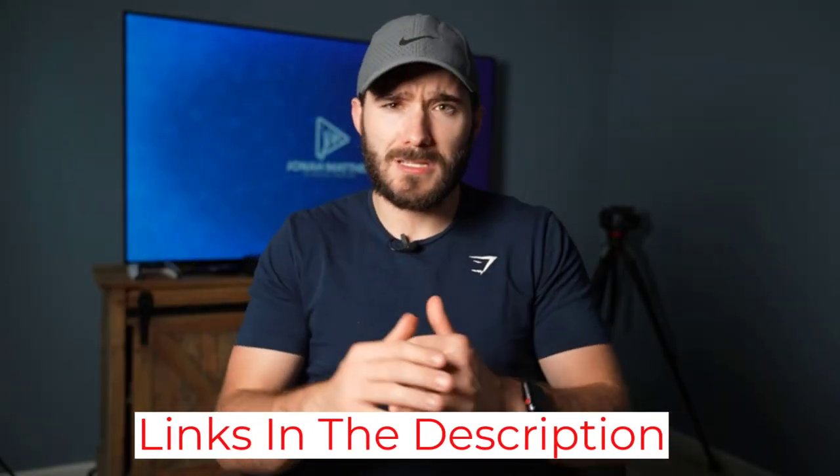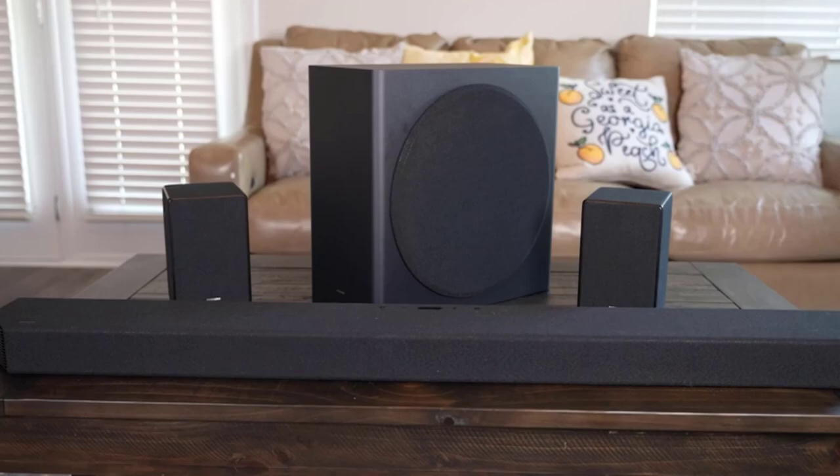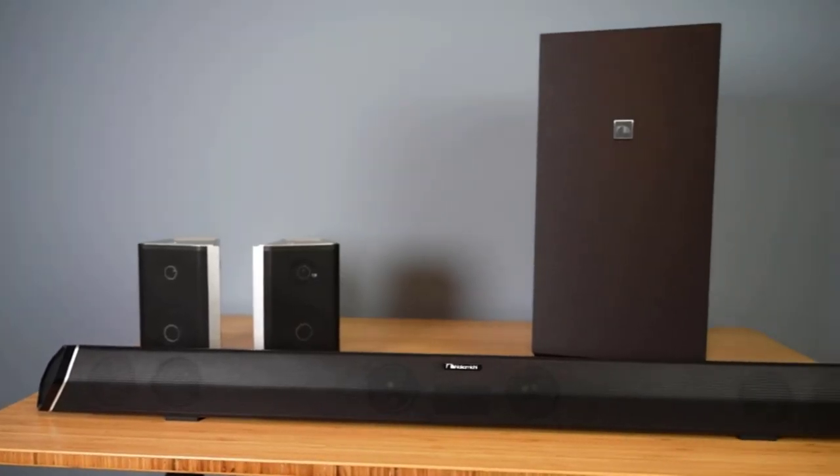Love bass that can rumble through you? If so, then you'll love the subwoofers here. They downfire the sound to shake the room if you wanted to. It can make those dramatic moments in music or cinema feel even better. It all adds up to a truly immersive sound that you'll love.